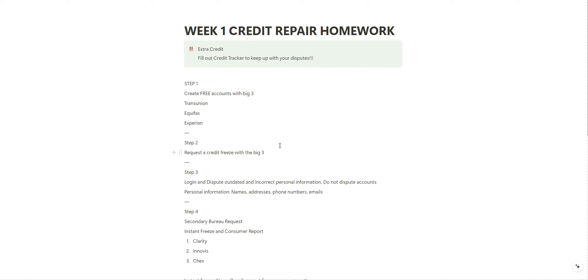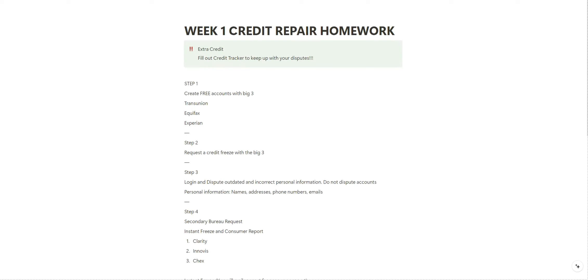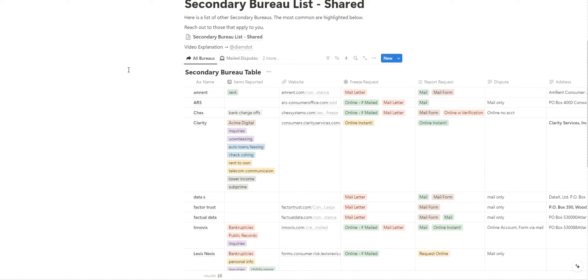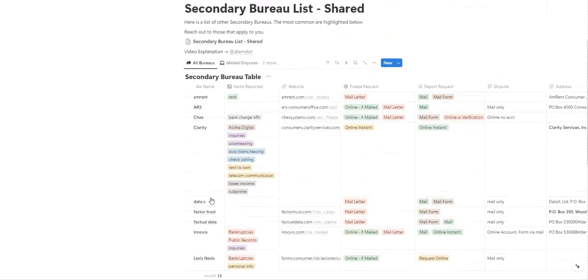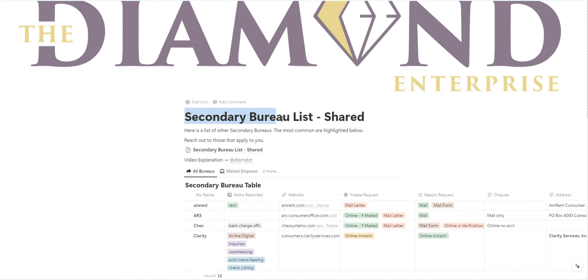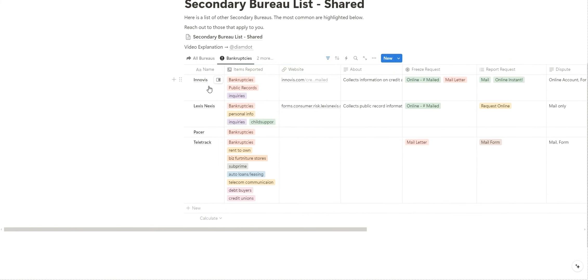I know you're probably thinking, with all of these sub-bureaus, how do I keep up with them? This is where Notion comes in again. I created a shared page that lists all of the top sub-bureaus you may want to reach out to, along with the links. Search 'secondary bureau' in Notion — it's filtered to show which ones you need to mail your request to and which ones you can do online. I also listed the bankruptcy bureaus.